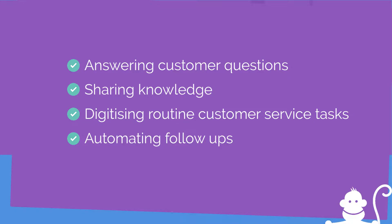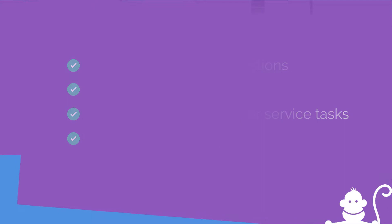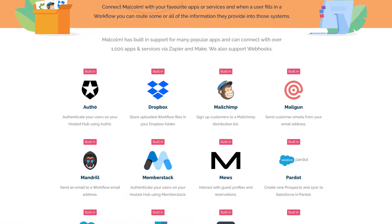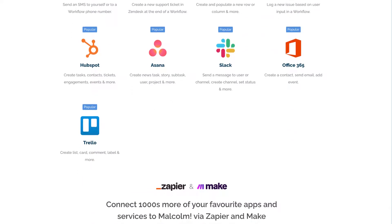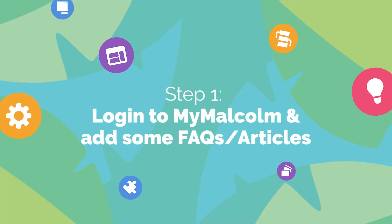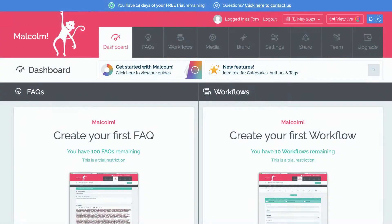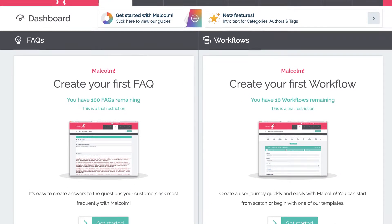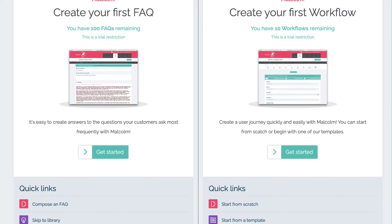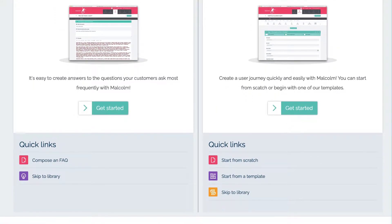As well as automating the follow-ups, use this tour to explore all Malcolm has to offer. It's a big platform and can do a lot of things and be used in a lot of different ways. We also plug into lots of other products and services. The control panel and dashboard part of Malcolm is called My Malcolm — this is where you can set everything up, set your preferences, and monitor your ongoing customer activity.